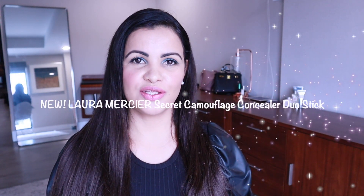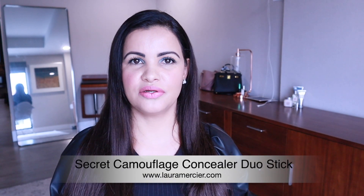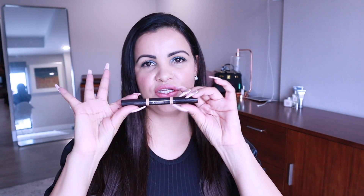Hi guys, welcome back to my channel. Today's video is going to be a reveal of a product that just came out not long ago. Being a big fan of the hype, I finally got my hands on it to test it for myself. It is the Laura Mercier Secret Camouflage Stick. This stick actually has two ends — one that brightens up your face and another that corrects your little spots.